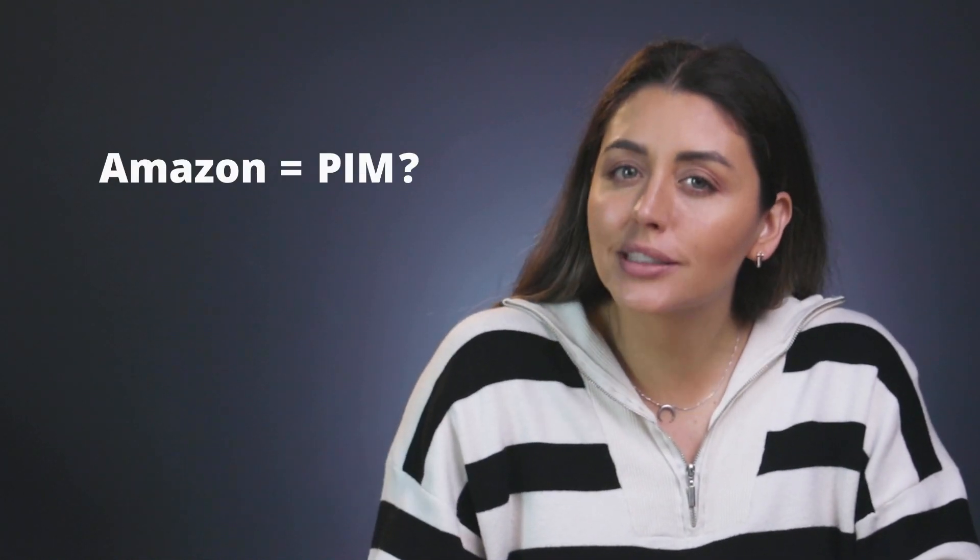I'm Manuela with Plytix, and to answer this question: Amazon can manage some of your product information, but no, Amazon does not have a PIM system built in.